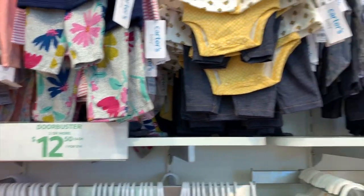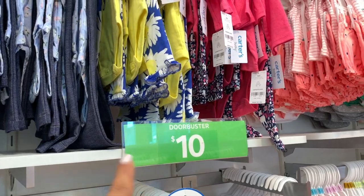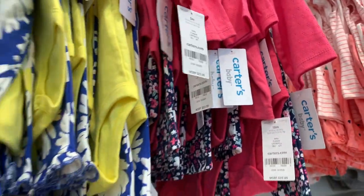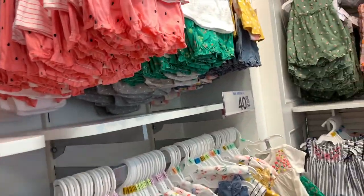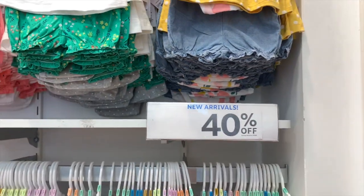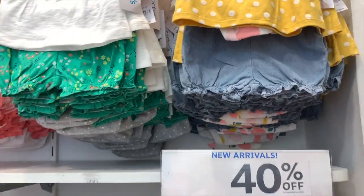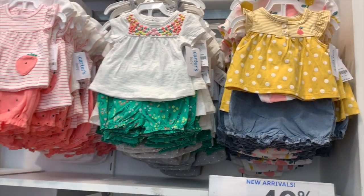Así que están buenísimo el precio. $10 por estos, que también es Door Buster en verde. Estos estaban original por $22, pero los puede comprar a $10 cada uno. Hay también precios con 40% de descuento. Así que en estos, supongamos $26, nada más le rebajaríamos el 40%.